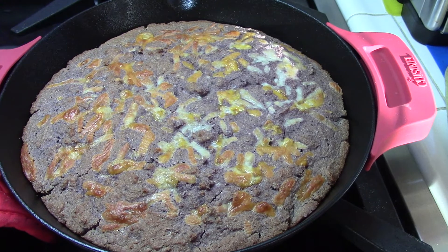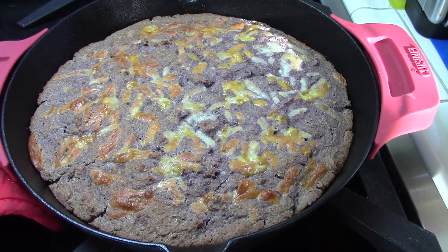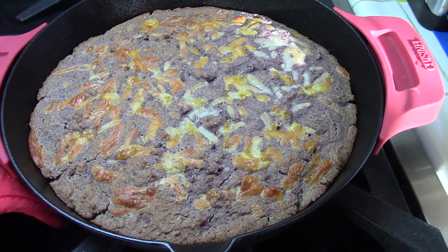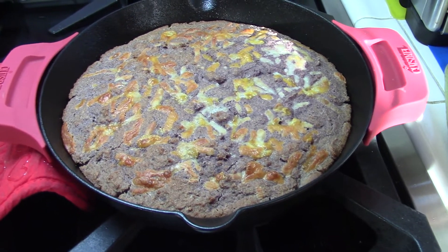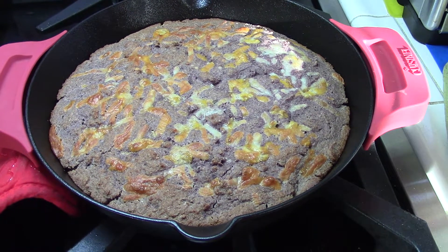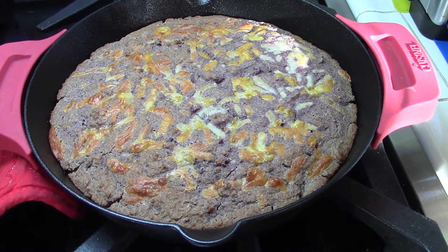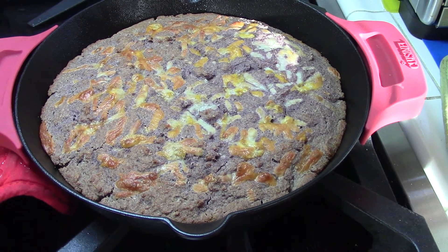A cup and a half of blue corn flour, a cup of oat flour, two eggs, a cup of goat yogurt — I used goat yogurt because I didn't have any buttermilk today — and a quarter cup of butter melted. A teaspoon of salt and a tablespoon of baking powder.